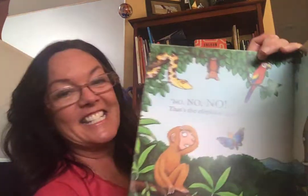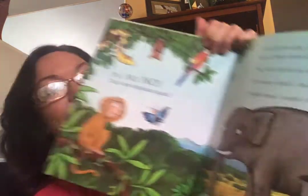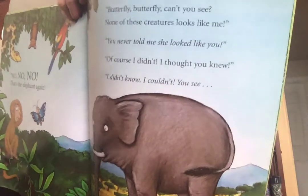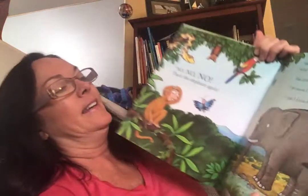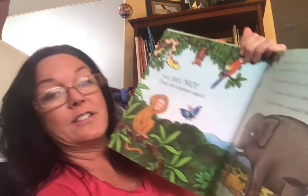Okay, so what is bigger than a bat but not as big as an elephant? No, no, no. That's the elephant again. "Butterfly, butterfly, can't you see? None of these creatures looks like me." "You never told me she looked like you." "Of course I didn't. I thought you knew." "I didn't. No, I couldn't. You see?"